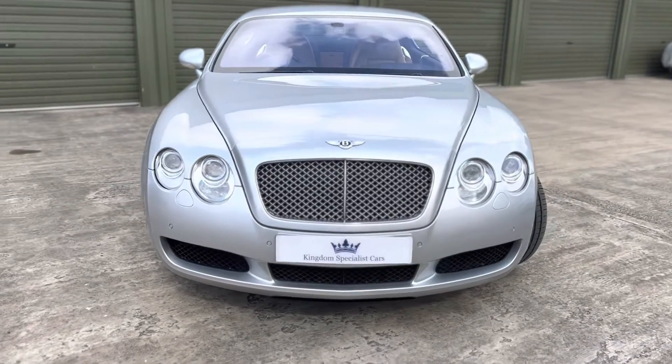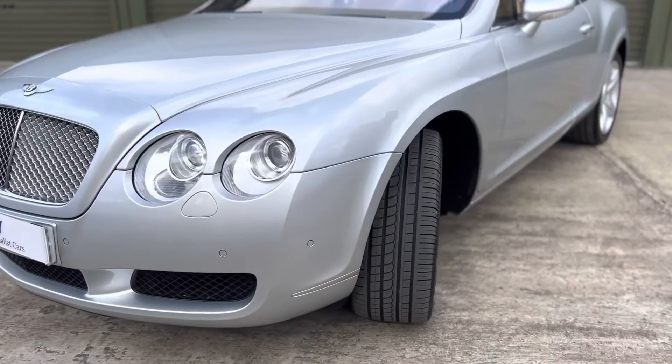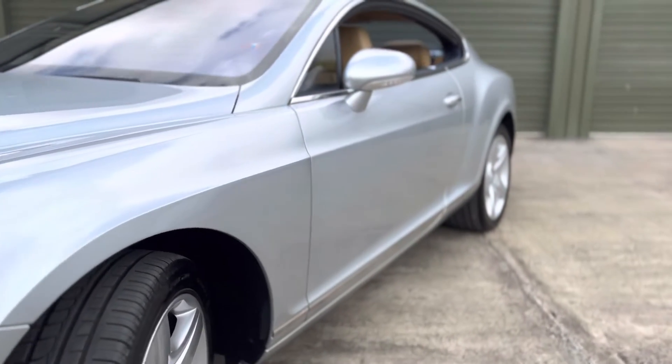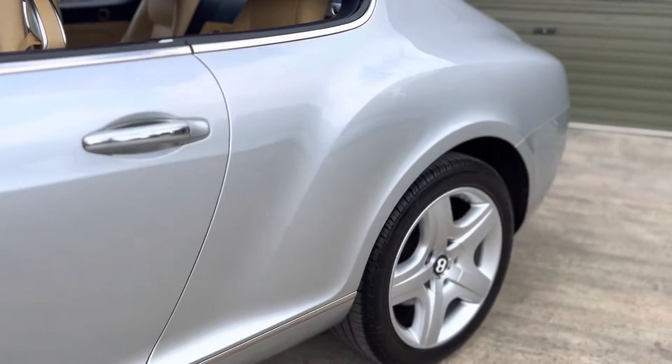Hello and welcome to Kingdom Specialist Cars. We present for sale this Bentley Continental GT. The car was registered in February 2005, received its first PDI on Valentine's Day of the same year, and the car has just one owner from new.